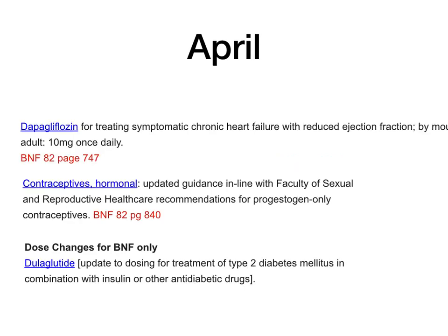Dapagliflozin for treating symptomatic chronic heart failure with reduced ejection fraction: adult dose is 10 mg once daily — BNF 82 page 747. Contraceptives and hormonal: updated guidance in line with Faculty of Sexual and Reproductive Healthcare recommendations for progesterone-only contraceptives — page 840 of BNF 82. Dulaglutide: updated dosing for treatment of type 2 diabetes in combination with insulin and other antidiabetic drugs.